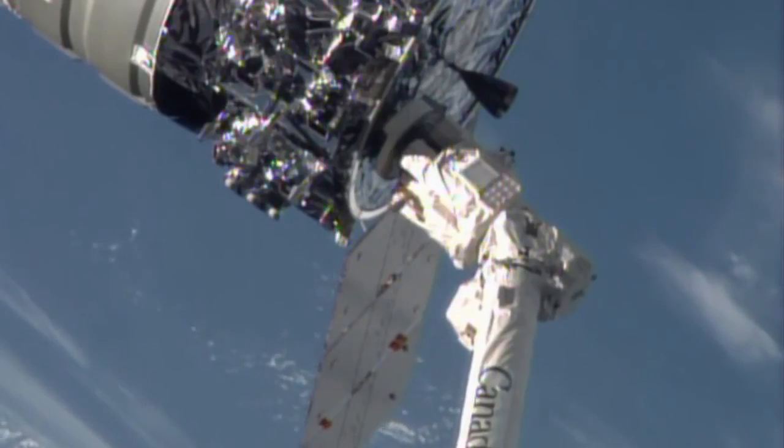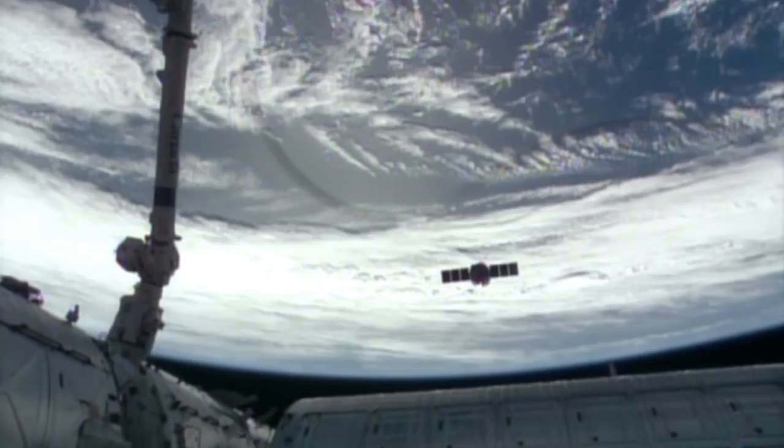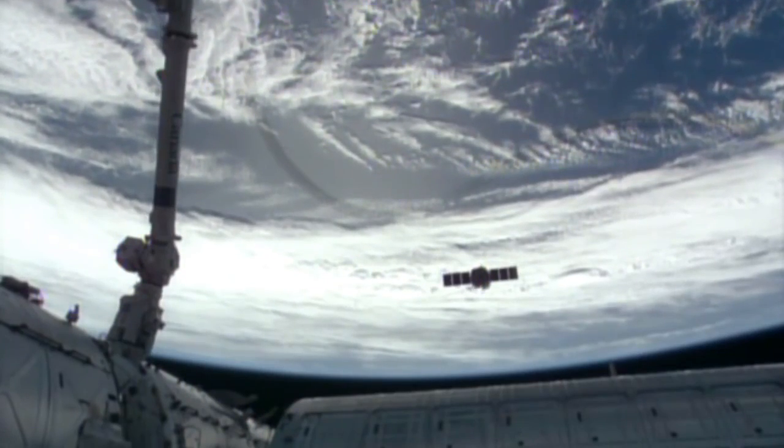At the end of the mission, Cygnus will depart the orbiting laboratory and safely re-enter the atmosphere over the Pacific Ocean.